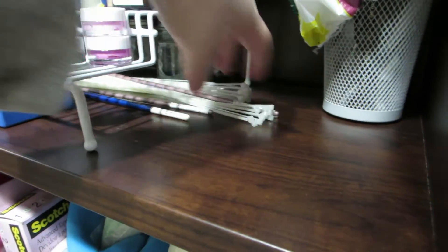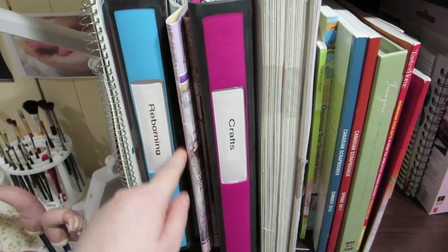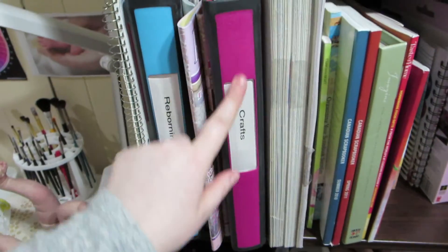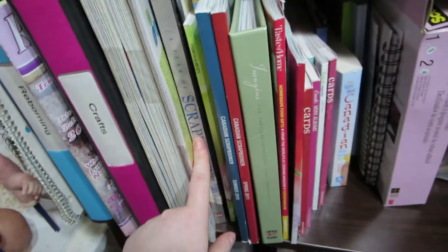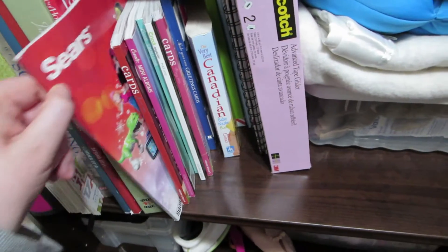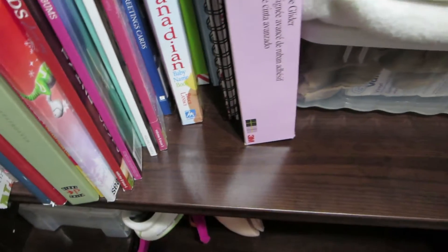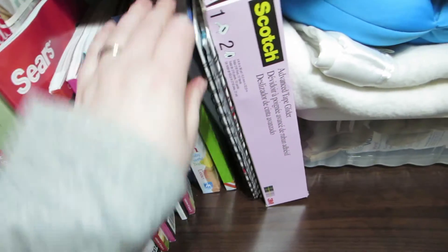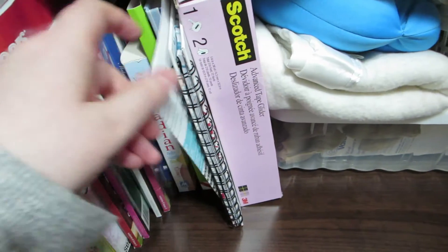I have lots of cable ties under there. Here I have a binder with Reborning tutorials and tips, and then the Reborn World magazines. I have another binder that has other crafts in it, some paper pads for scrapbooking, lots of scrapbooking and card-making books, a little Canadian baby name book, my Cricut instruction manual, and a little journal that I keep quotes in for when I'm making cards or scrapbooking.